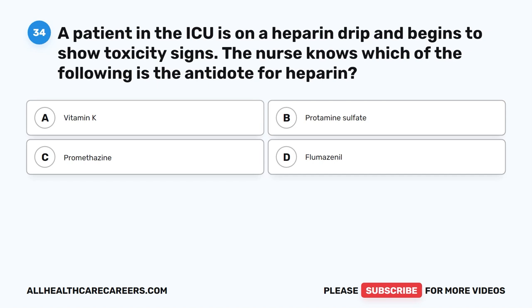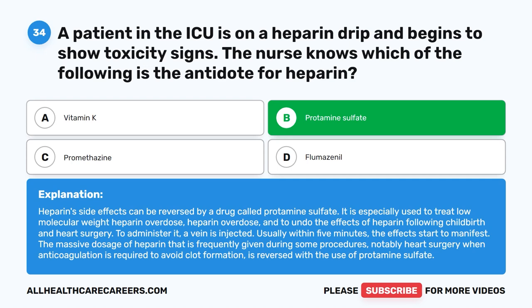Question 34. A patient in the ICU is on a heparin drip and begins to show toxicity signs. The nurse knows which of the following is the antidote for heparin. A. Vitamin K. B. Protamine sulfate. C. Promethazine. D. Flumazenil. The correct answer is B. Protamine sulfate. Heparin's side effects can be reversed by protamine sulfate. It is especially used to treat low molecular weight heparin overdose, heparin overdose, and to undo the effects of heparin following childbirth and heart surgery. Usually within five minutes, the effects start to manifest. The massive dosage of heparin given during heart surgery when anticoagulation is required is reversed with the use of protamine sulfate.